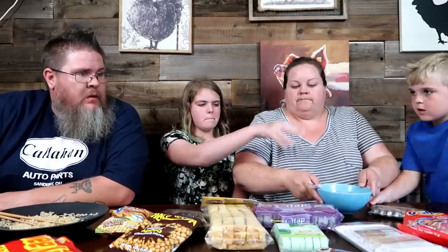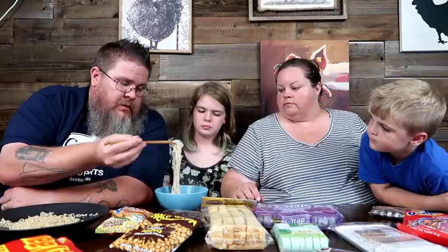Now trying the bulalo broth — this is the beef marrow soup. It creeps up on you. It's gonna be way too hot for now. Let me see if I can get just a little bite of noodle at least.